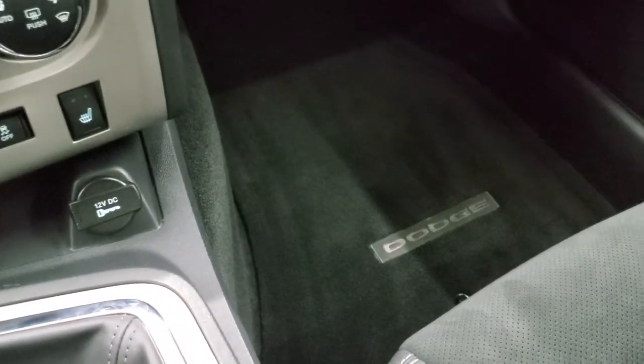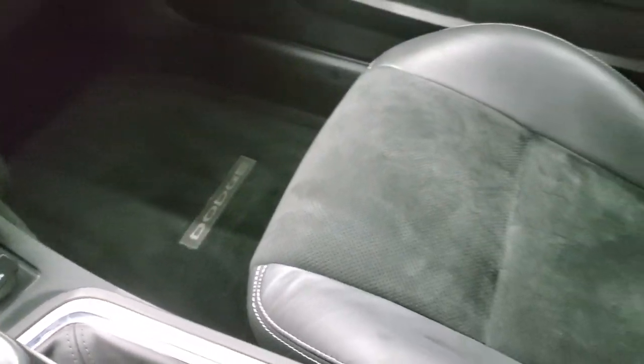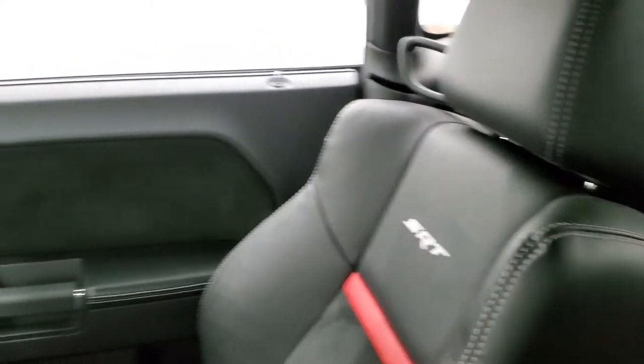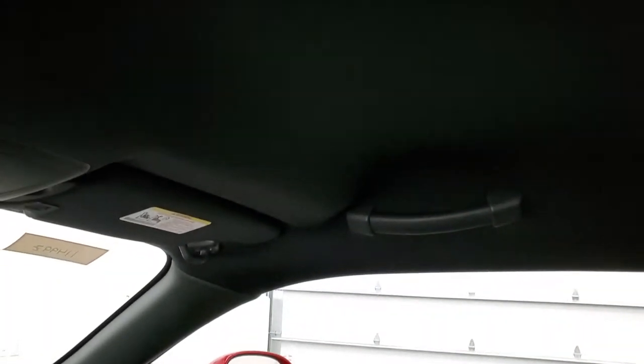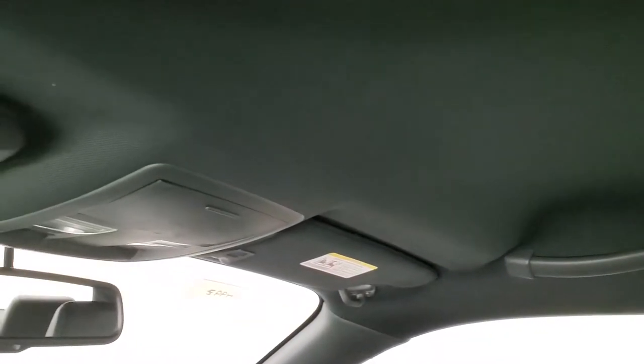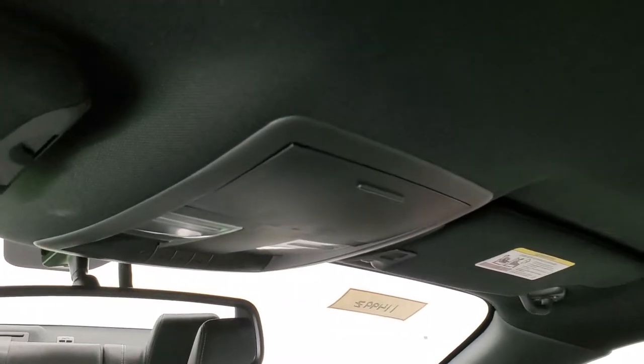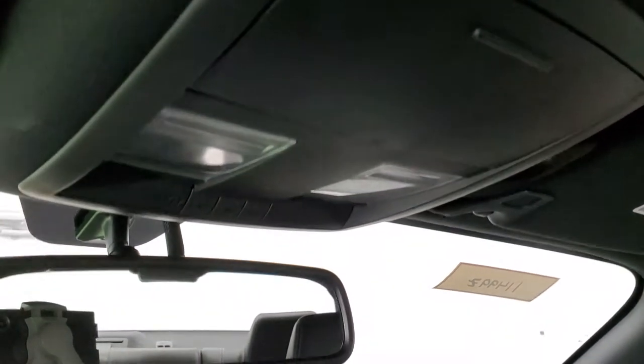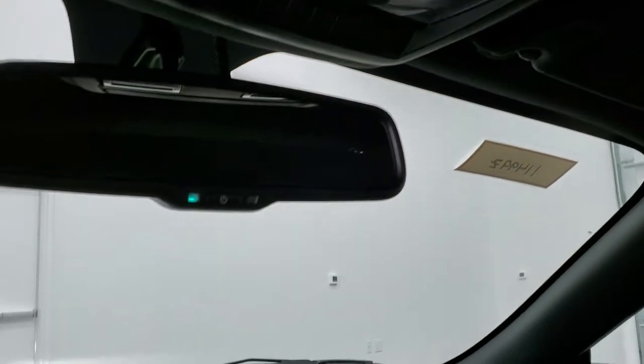Passenger side floor mat and seat are in excellent condition as well — no rips or tears. I don't think this car has ever been smoked in. The headliner is in really nice shape; didn't see any rips or tears on that. Map lights are up there, HomeLink buttons for your garage door and security systems, and the auto-dimming mirror.